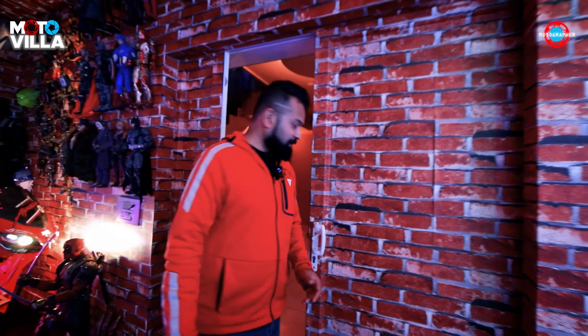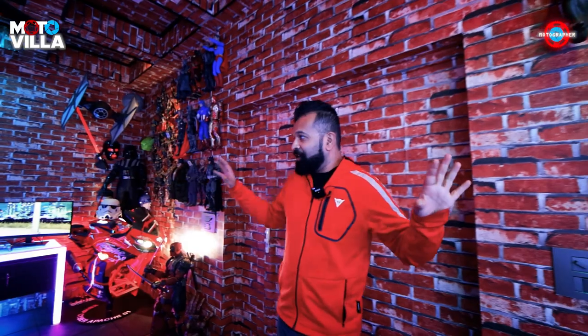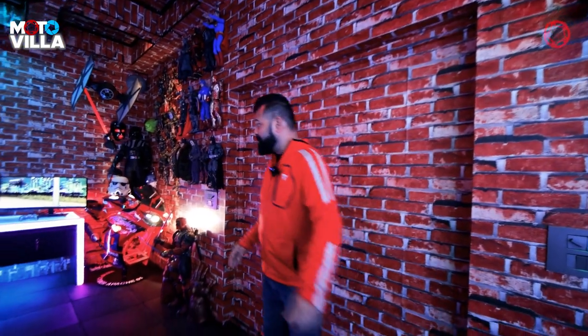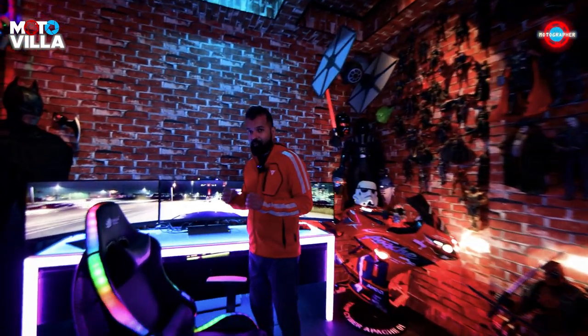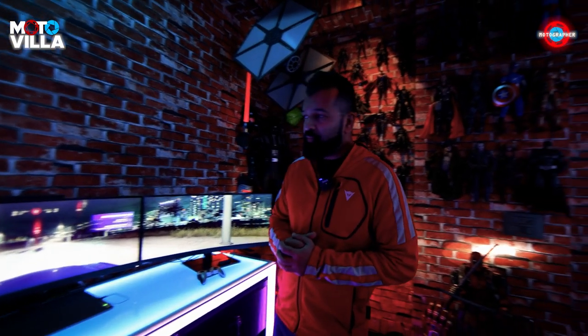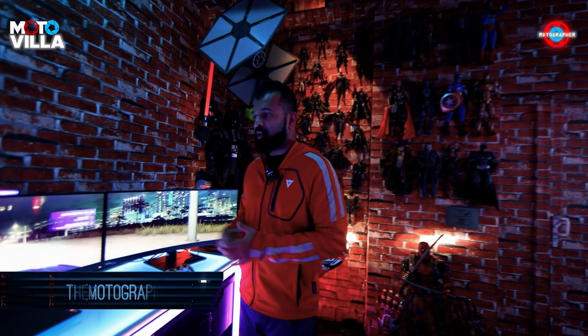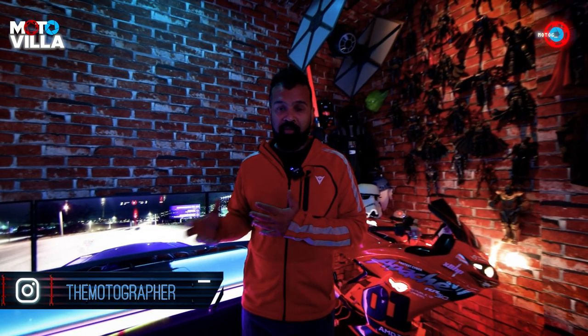Hey guys, another video on the building of the Moto-Villa and this is where I am right now. Before I start the work for the day I'm going to show you the setup that we have over here. My name is the Motographer and I am building something called the Moto-Villa, which is supposed to be the headquarters for XBHP. XBHP is India's largest motorcycling platform which I founded in 2002.